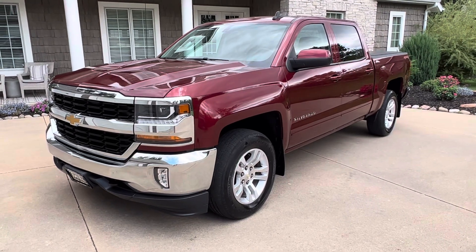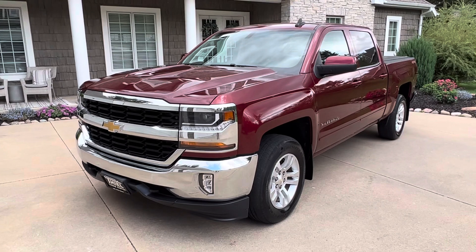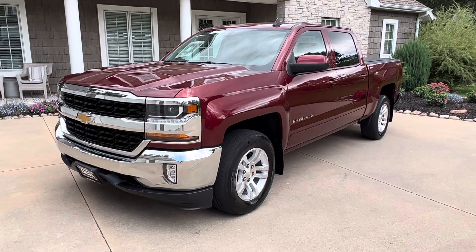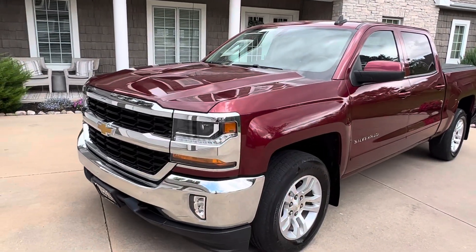Today I'm going to give you a walk around on this beautiful truck. This is a 2016 Chevy Silverado 1500 crew cab four-wheel drive with just 95,000 miles — super clean truck, and it is a one-owner, Carfax certified.